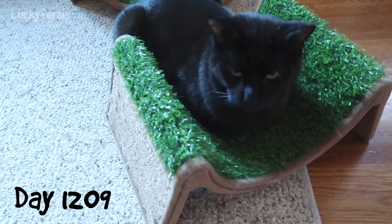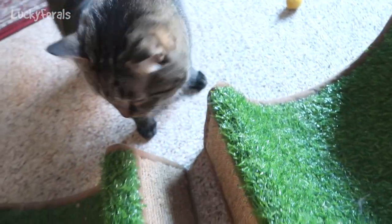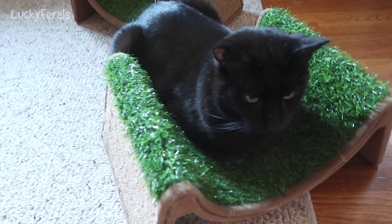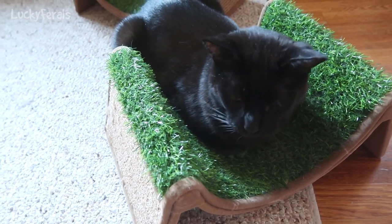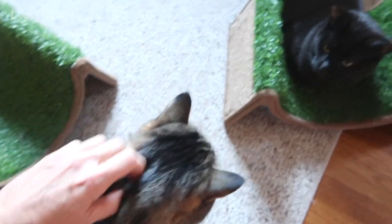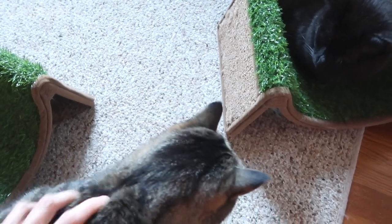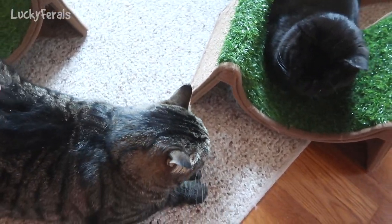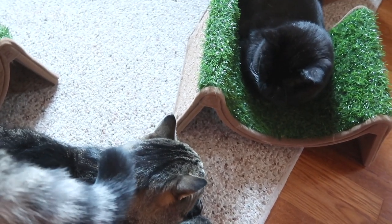It is 8:30 AM, and Boo says he wants to watch some chipmunks today. And here's Simba — hello, Simba. So I set up two scratch and rolls in front of the television, and I'm going to put some chipmunks on the TV for Boo. Yesterday, Boo spent hours watching the chipmunks. Good morning, Simba. Simba says yesterday was fish day and he really enjoyed it a lot. Boo spent hours just watching chipmunk videos. He loves chipmunks. So I'm going to put some on the TV for him now.